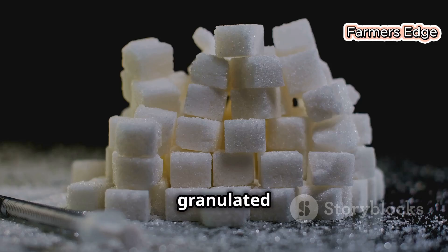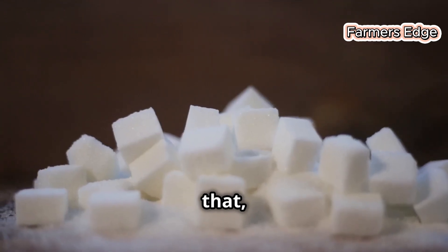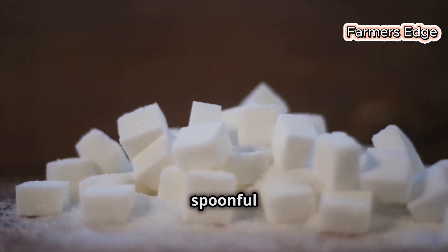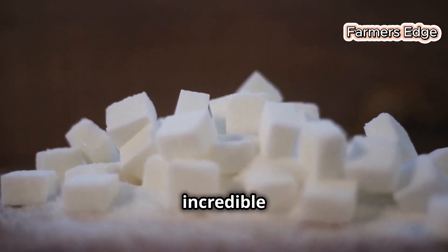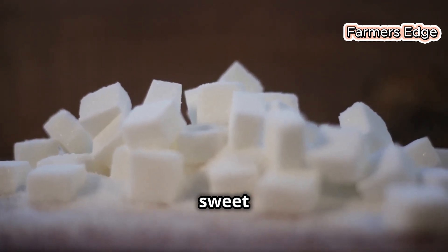From the familiar granulated sugar in your pantry to the fine powdered sugar used for dusting delicate pastries, it's all here. Each type of sugar has its own unique properties and uses, making it a versatile ingredient in both home kitchens and professional bakeries. And with that, our journey comes to a sweet end. The next time you reach for a spoonful of sugar, you'll know the incredible journey it has taken from the fields to your table.